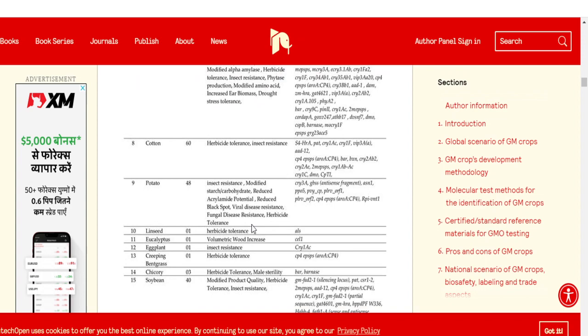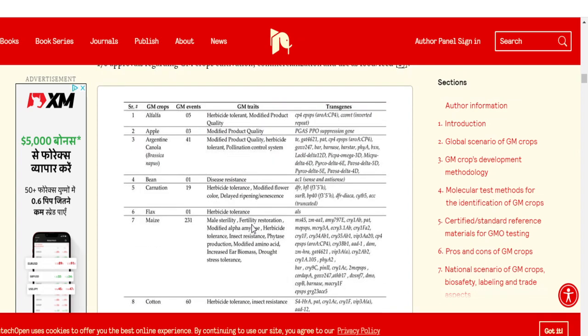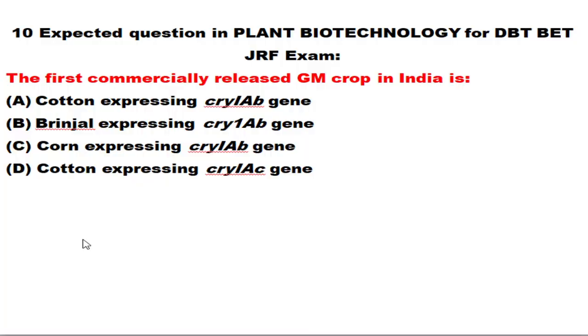I'll be sharing an important PDF file where you can find many notes for your exams. It clearly lists the genetically modified crops and why each was modified — some for herbicide tolerance, some to improve product quality. Importantly, it includes the transgene that is inserted. Please make a note of this article; I'll be giving the link below.